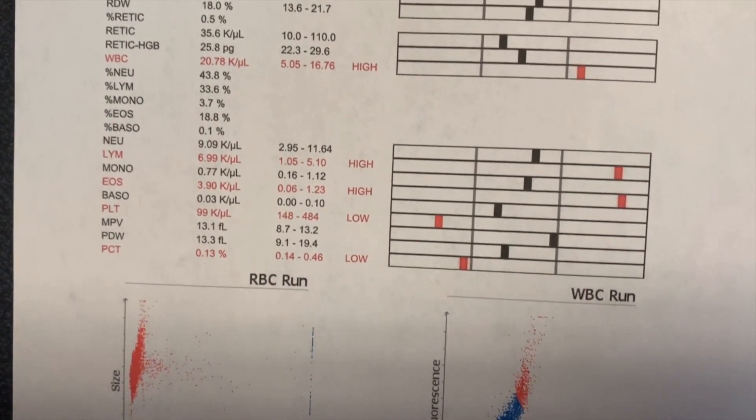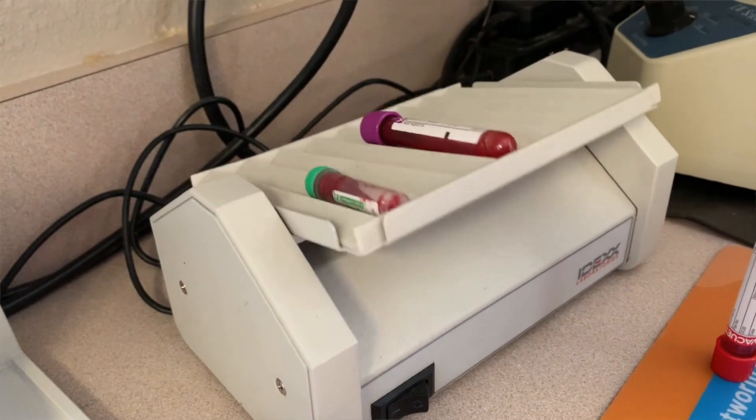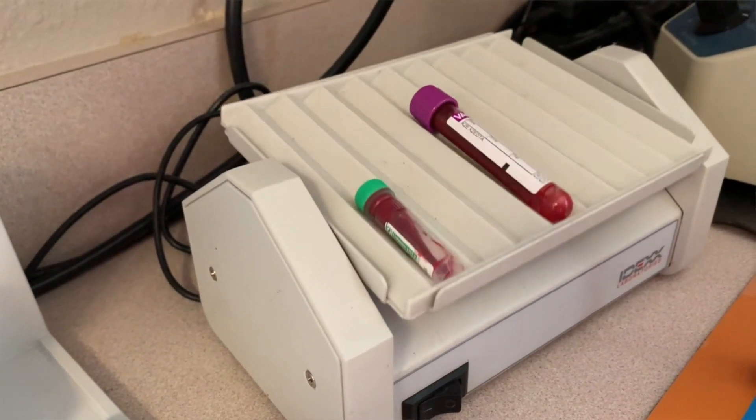The CBC also looks at white blood cells, which are the immune system of the body — are there signs of inflammation? That could be infectious or autoimmune. And then platelets, which are the clotting factors within the blood — are there any signs of potential clotting or bleeding issues? If the red blood cell count is low, we look for anemia: blood loss, hemorrhaging inside or outside of the body, red blood cell destruction, or chronic disease.